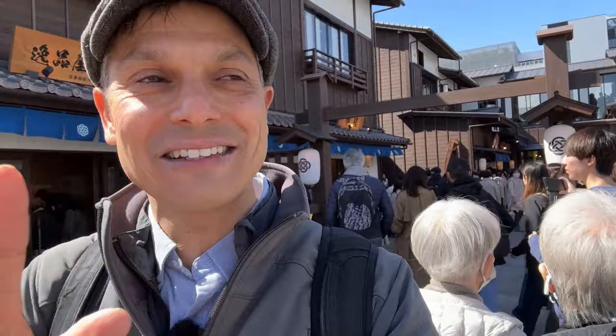Greetings and welcome to Senkyaku Banrai here in Toyosu. This is one of the newest tourist attractions in Tokyo and it's quite an interesting one. It's becoming famous because of its really expensive prices, but I came here because I wanted to give it a chance. We're going to walk through here in this experience, and I think you're also going to decide whether or not this is for you.